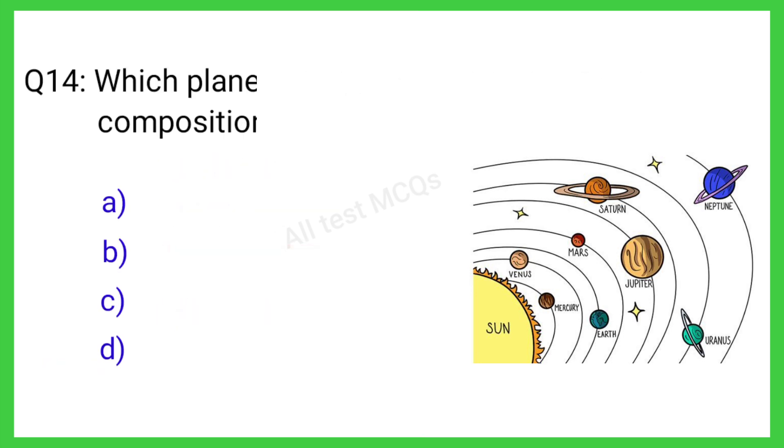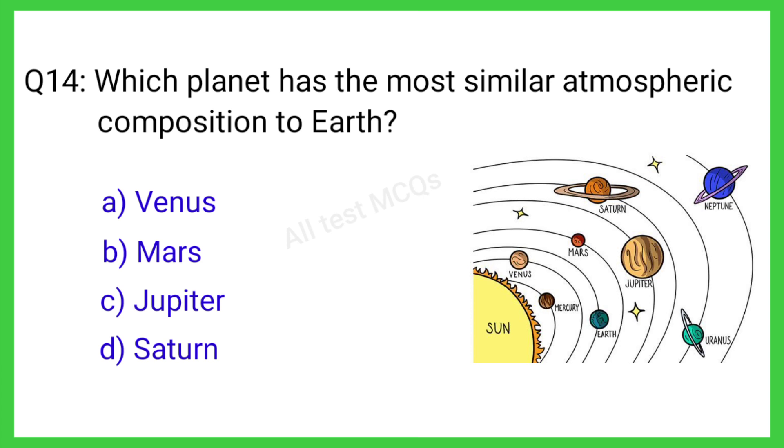Q14. Which planet has the most similar atmospheric composition to Earth? The correct answer is B. Mars.